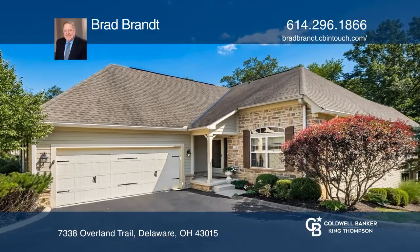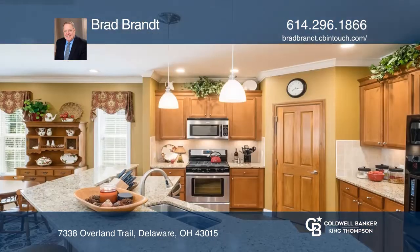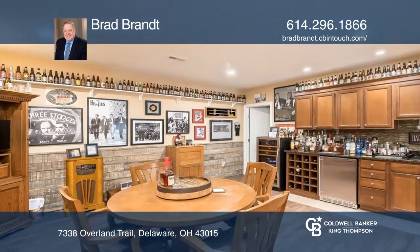This private condo features a first floor owner's suite that looks over the private backyard surrounded by trees. The kitchen includes an island, a large great room with fireplace, and a windowed morning room that opens onto the private deck.